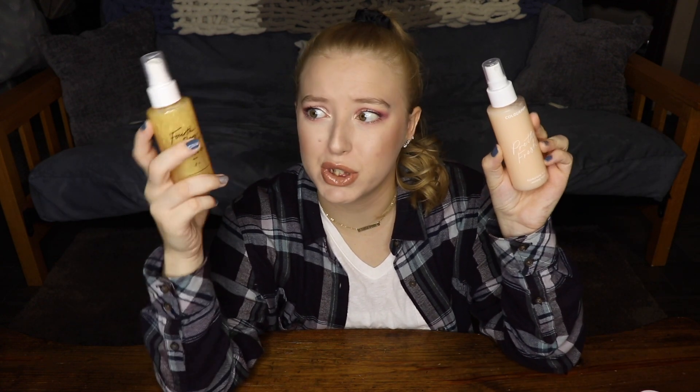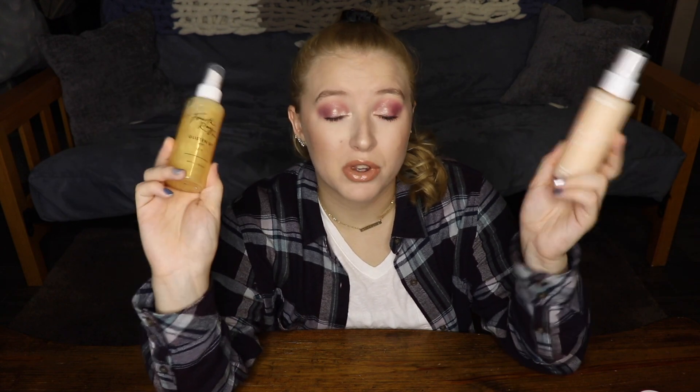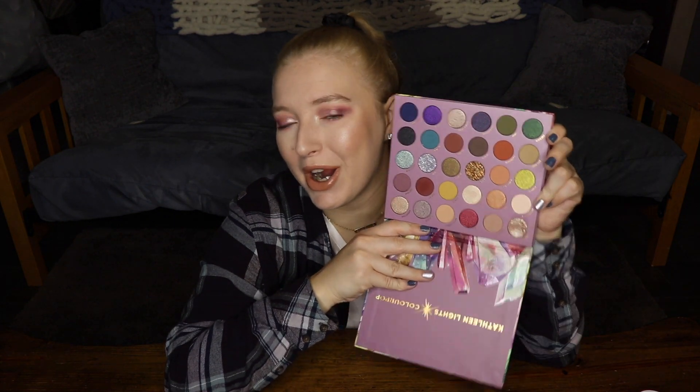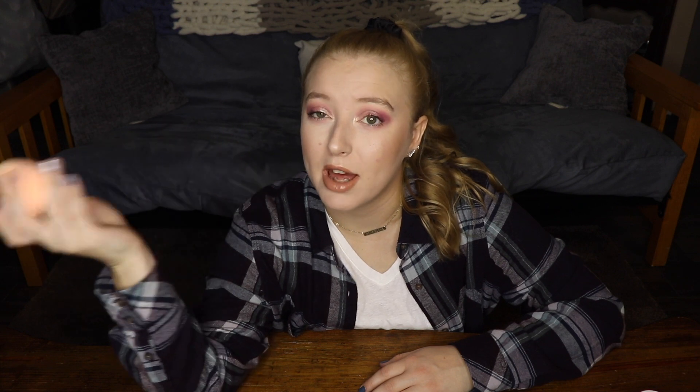The two sprays are really nice as well. I like the mister on the hyaluronic acid setting mist a little bit better, but I prefer the scent of the Fourth Ray Glisten Up Mist — so they both have their pros and cons and I'll keep testing them. The So Jaded palette is really really nice — I'm definitely going to keep playing with it and doing more eyeshadow looks. It's so beautiful and I'm so glad Kathleen Lights made this with ColourPop. The sponge performed really beautifully, actually felt a lot like the Real Technique sponge, so you might not need it if you already have that. But it's very soft, nice to use, and only six bucks.